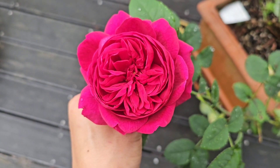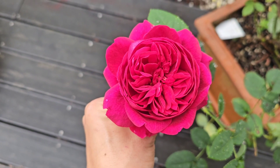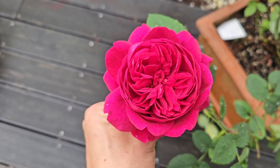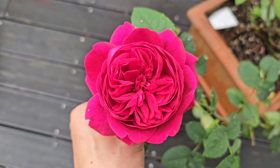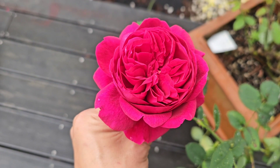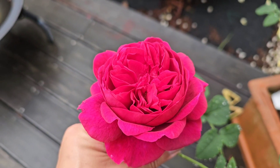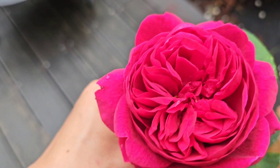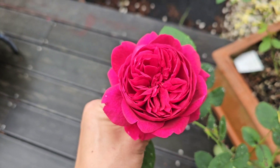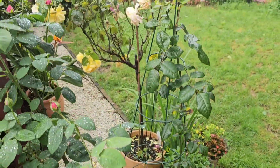Good morning guys and welcome back to my channel. Right now I'm showing you this very beautiful flower of my LD Braithwaite Rose by David Austin. Look at that, it's so beautiful — I just caught this one at the perfect timing.